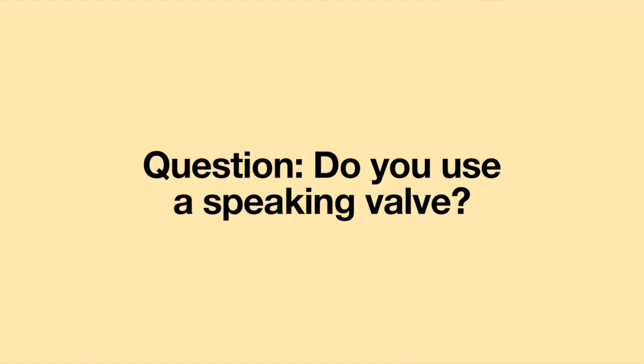Hello, welcome to another episode of Question of the Week. This week's question is, do you use a speaking valve?